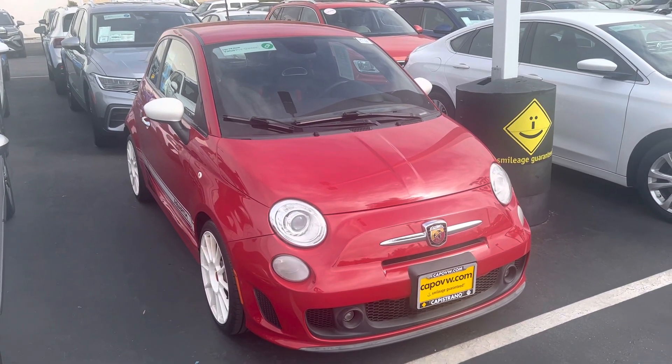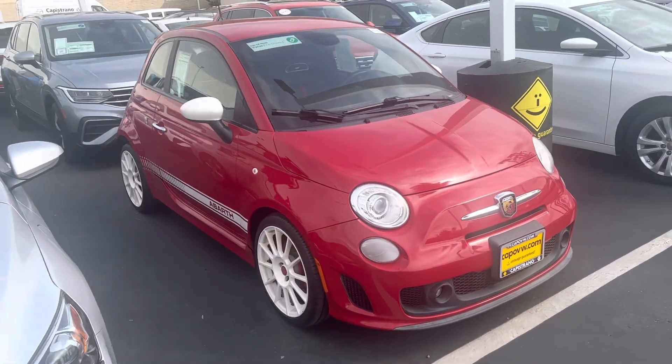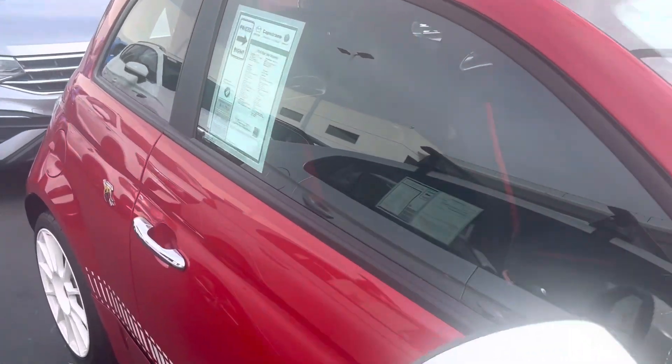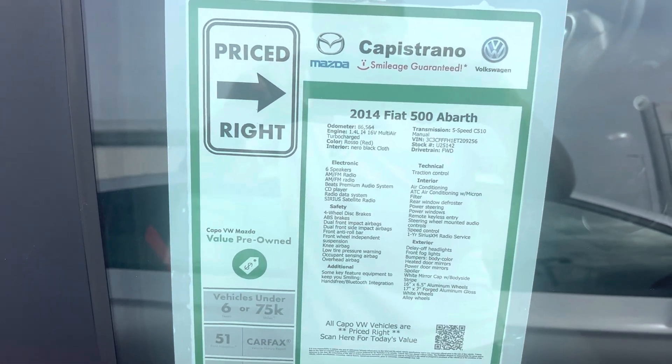Hi Nick, good afternoon. Chuck here at Capistrano Volkswagen. I want to give you a look at the Fiat that you inquired about. Really clean condition, really no door dings or scratches. There's the window sticker on it — it's a 2014.